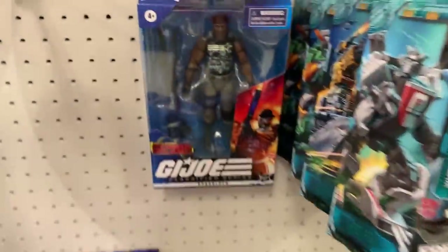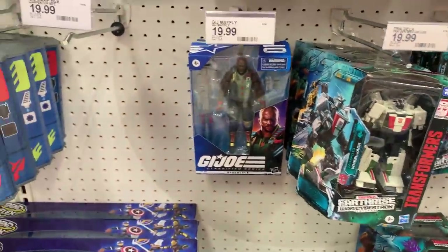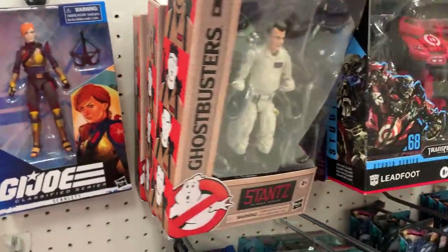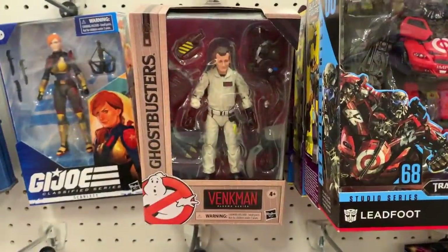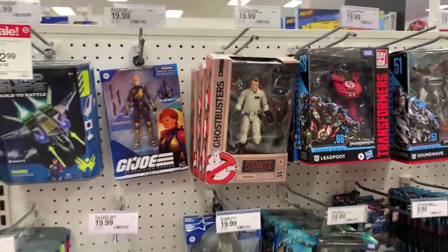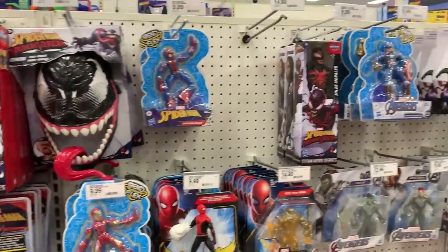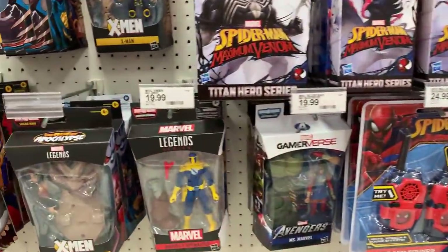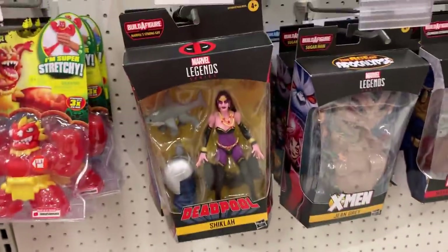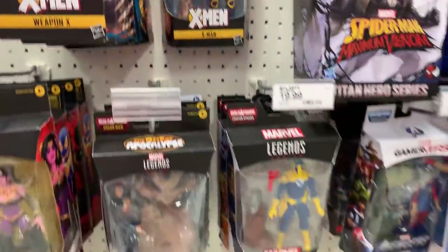Look at that — Joes! Got Roadblock, Cobra Island Roadblock. Let me know in the comments what you think about the addition of two more Cobra Island figures. We got the Viper, Cobra Viper, and we got Firefly coming to a Target near you. Ghostbusters, got some real basics and some Bendis. Here's our Marvel Legends — Black Widow is marked down to $20.99. Got some Deadpool wave there, Age of Apocalypse going on.